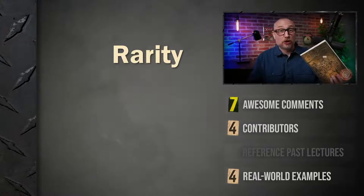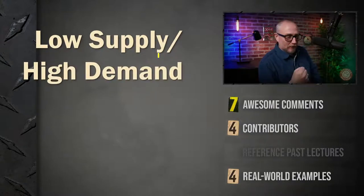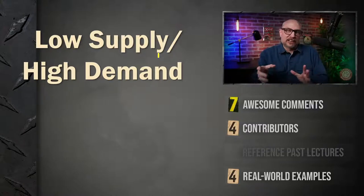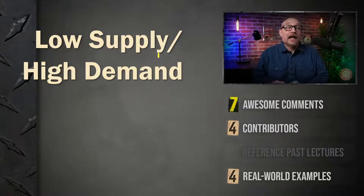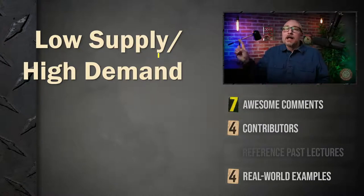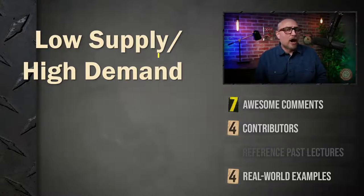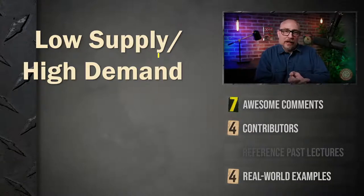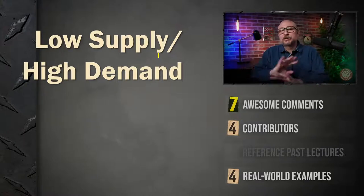Next ingredient: low supply, high demand. With the flaming tulips, supply was really, really low but demand was through the roof — everybody wanted them. When supply is low and demand is high, prices skyrocket. Same with comic books — 99.999% of all comics ever printed are worthless. They didn't introduce new characters, or if they did, those characters went nowhere. They're just garbage.